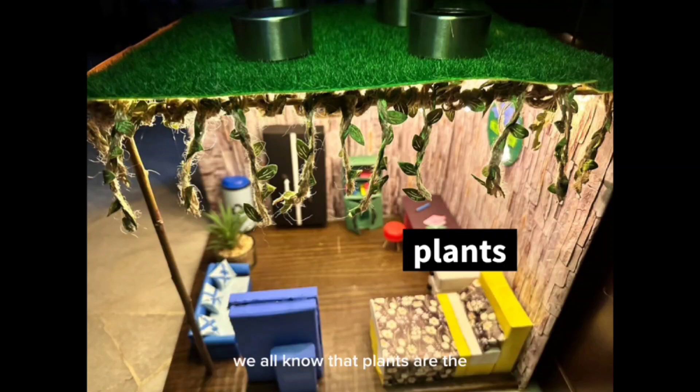Moving on, we have plants. We all know that plants are the best thing to save our environment. Plants around the house give us fresh air and a nice temperature to chill. Clear oxygen is a very salient thing.